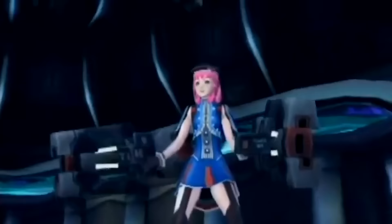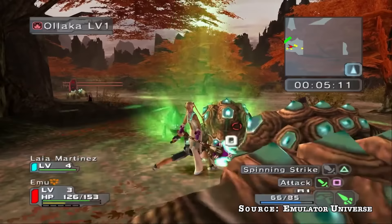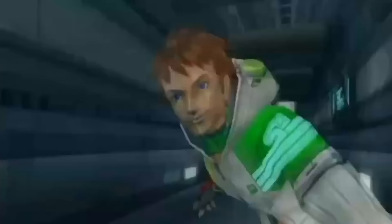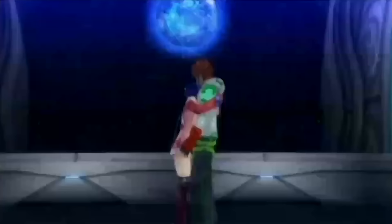Phantasy Star Universe might be a video for another time, as it was a very short-lived title with an incredibly impactful legacy. PSU as it was dubbed was PSO with more of an action combat and monster hunting/looting focus — less of the RPG parts of PSO. Fantasy Star Universe scored rather poorly for the series: 59 out of 100 on PC and 68 out of 100 on PS2. But rather than being outright bad games, I believe it's more so a product of the time and them seeming dated in 2006.